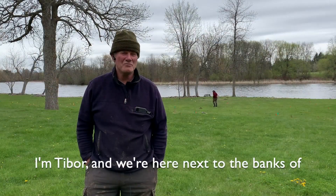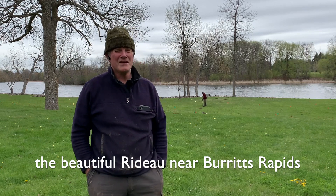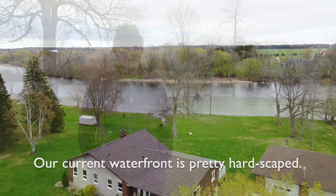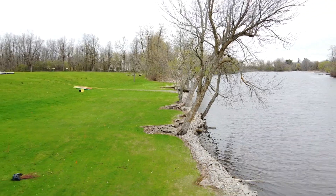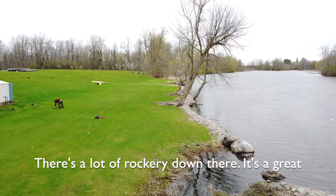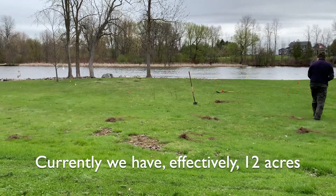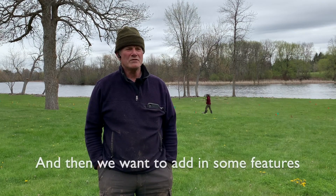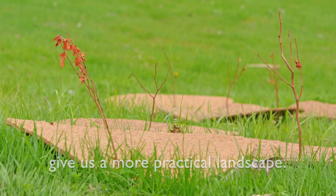I'm Tibor and we're here by the banks of the beautiful Rideau near Barrett's Rapids and our combined cottage farm property. Our current waterfront is pretty hard-scaped — there's a lot of rockery down there, it's a great place if you're a Canada goose. Currently we have effectively 12 acres of lawn, so we want to replace a lot of that with natural environment, and we want to add some features like wind breaks and water softening to give us a more practical landscape.